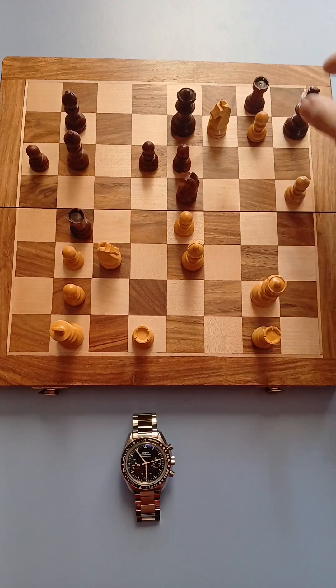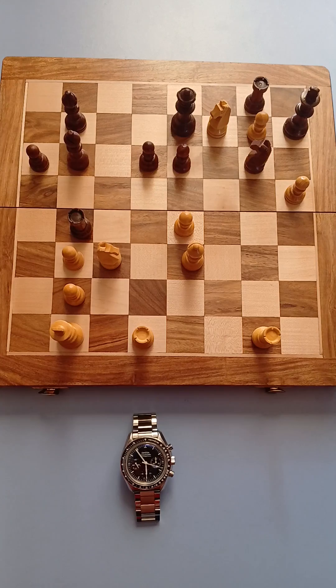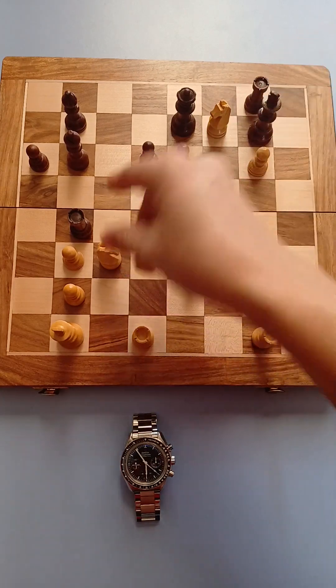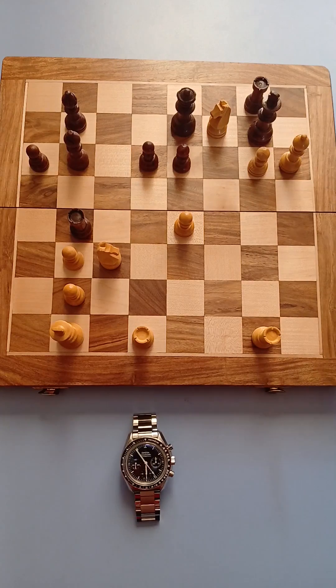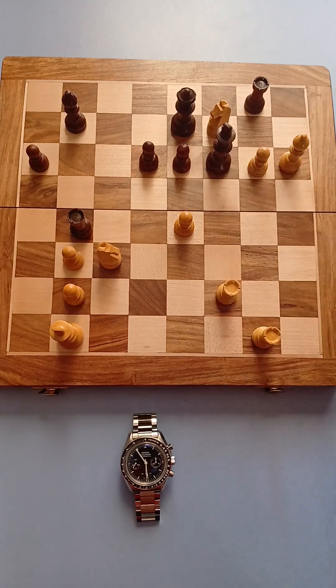If escapes, check. Takes, takes and check. Takes, check. Escapes, check. Covers, takes and checkmate.